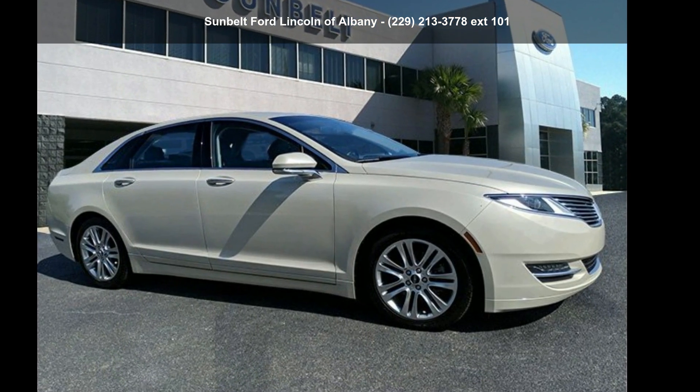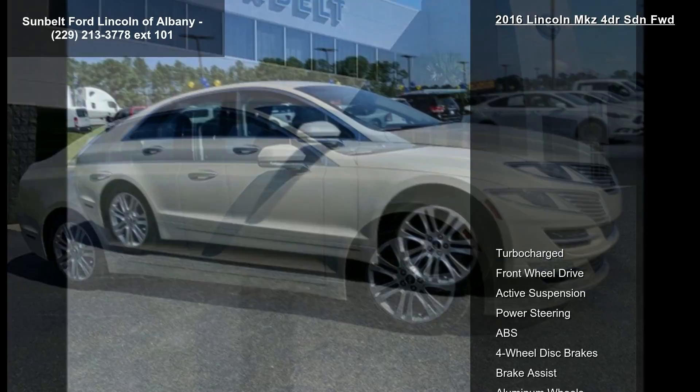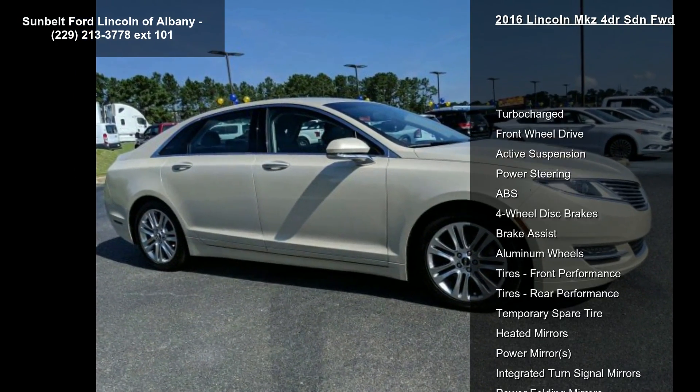Step into the Lincoln 2016 MKZ 4-Door sedan and front-wheel drive. Don't miss this great deal on a luxury vehicle.